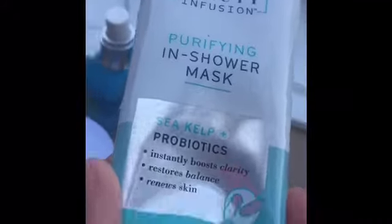I found these in-shower masks from Freeman Beauty — I'm guessing this was a tester too. We got two of them — me and my mom found those together.